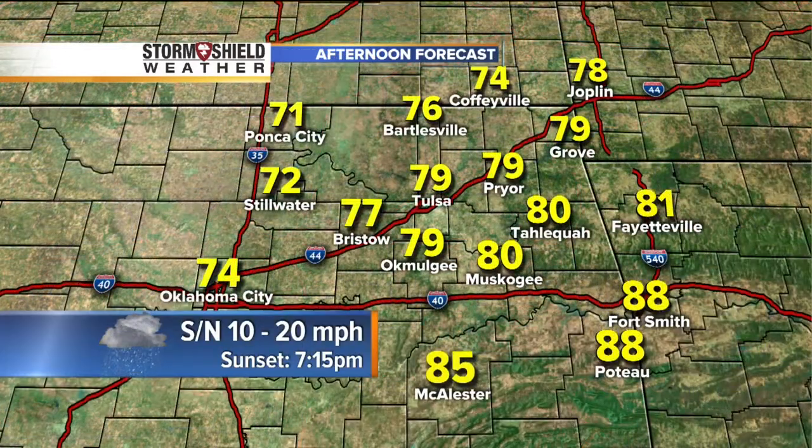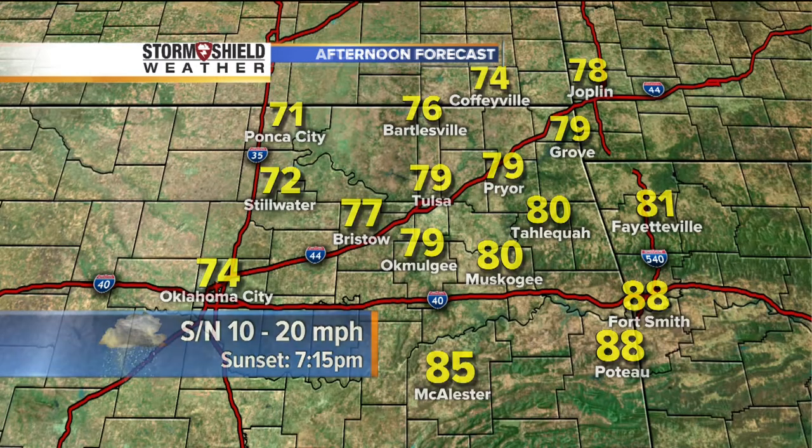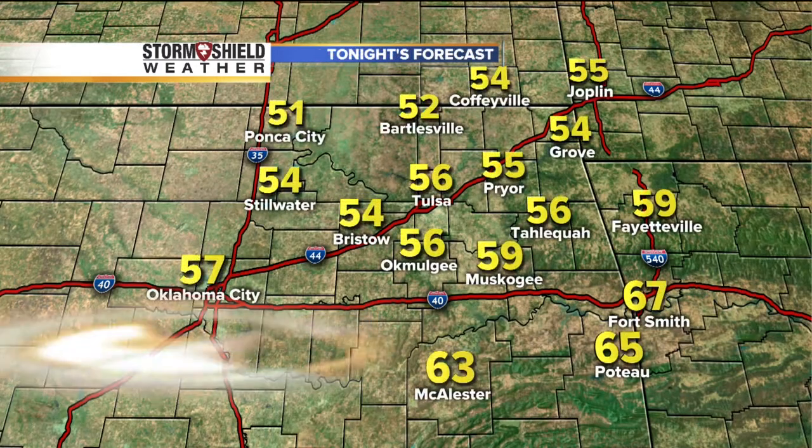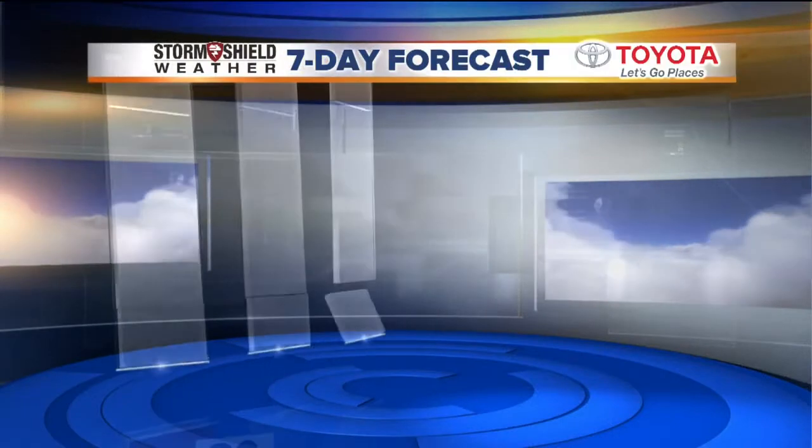Here's a look at highs today: generally in the 70s for northeast Oklahoma, around 80 degrees in Tahlequah and Muskogee, with a chance of showers and storms. Much warmer in far southeast Oklahoma — Poteau at 88 degrees for the high today. The cold front moves through tonight with north winds 10 to 15 mph. A cool night ahead with temperatures dropping into the 50s for most areas, though still some low to mid-60s in southeast Oklahoma.